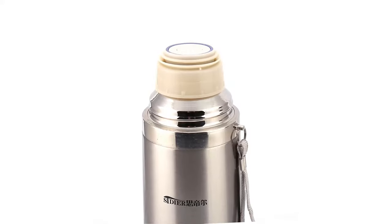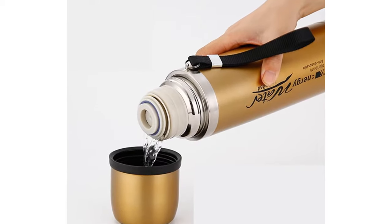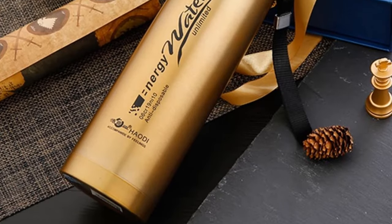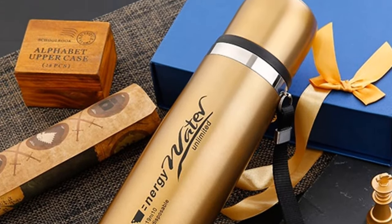You can choose this thermos from 3 different colors: red, silver, and gold. This thermos is made of stainless steel and its drinkware type is vacuum flasks and thermoses. This high quality coffee thermos capacity is 1000 milliliters.